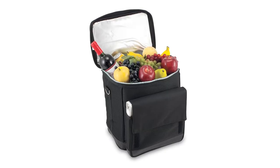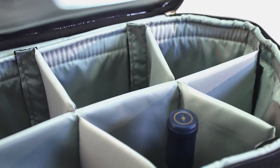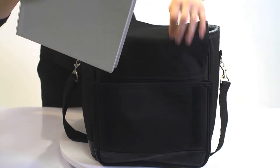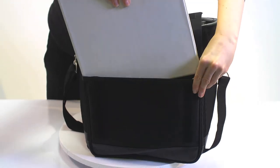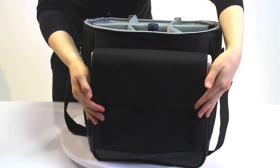Thermal guard insulation and a pearlized foil lid help keep your wine or food cool for hours. An extra-large pocket on the front exterior allows you to store up to a one-and-a-half-inch thick binder, valuables, or other food items.